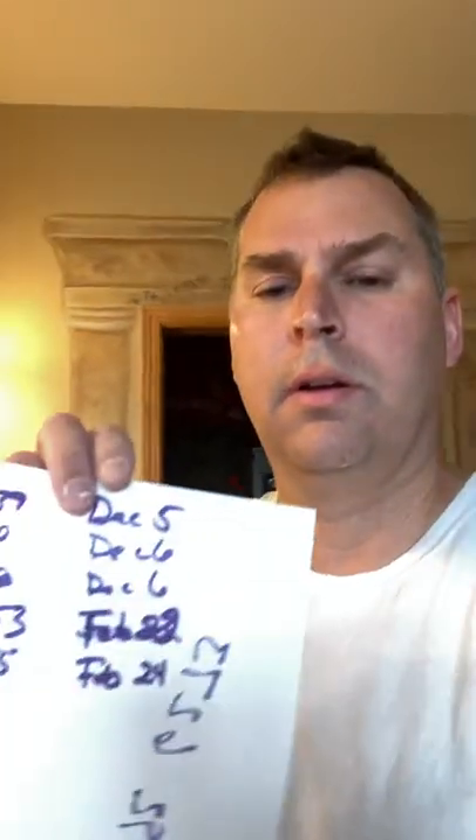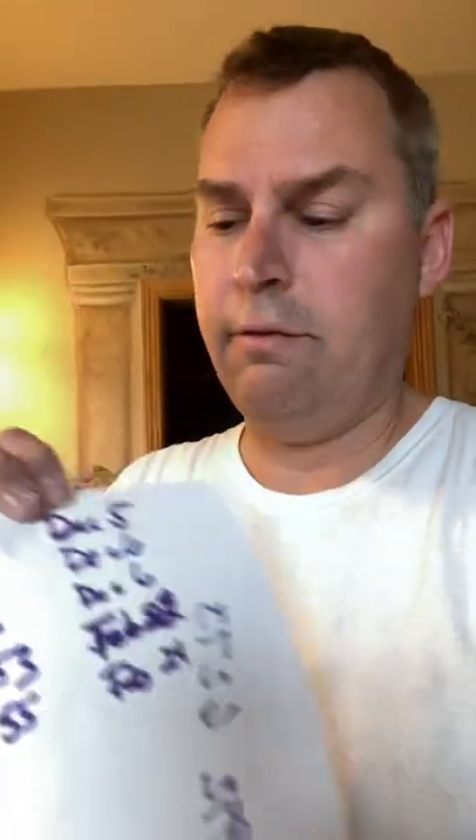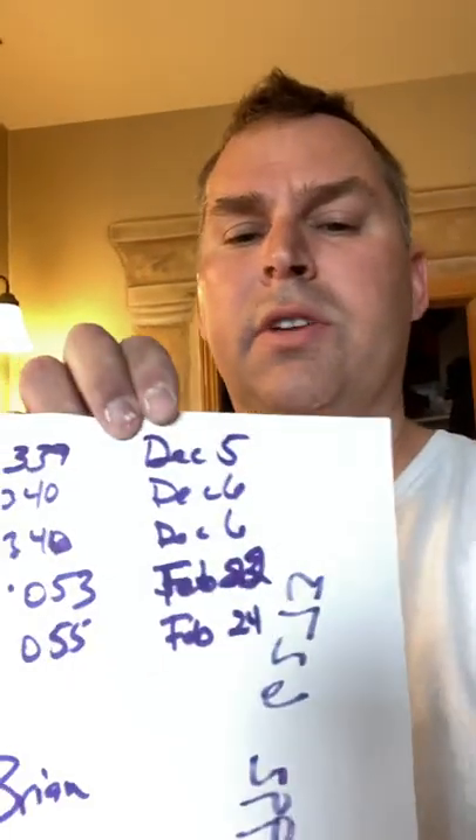The next two numbers are the actual year this was manufactured. In this case, it's 22, so it was produced in 2022. The next three numbers represent the actual day it was manufactured — in this case, 55, which corresponds with February 24th.